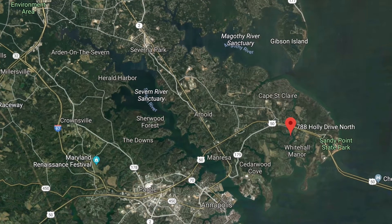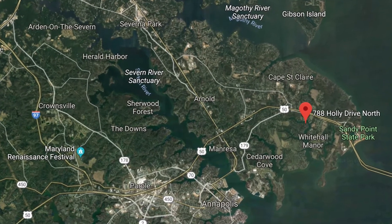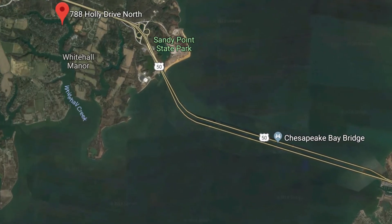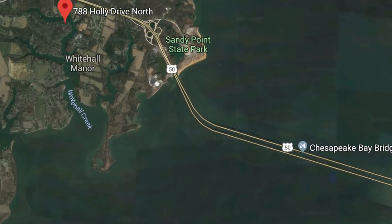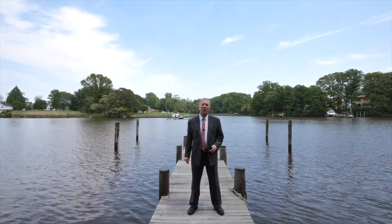This home is located in the community of Amberley. It's just minutes to get back to Route 50 and about 10 minutes to get into downtown Annapolis. By water, this home is located right on Whitehall Creek. Whitehall Creek heads you right out to the mouth of the Severn River, where you can head out to the bay, or go across the Severn River, where you can go into Eagle Alley for all the restaurants and downtown entertainment. Let's go up to the house now, and I'll give you a tour of the property.